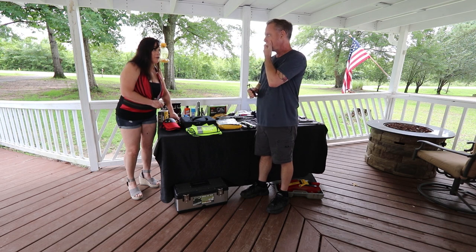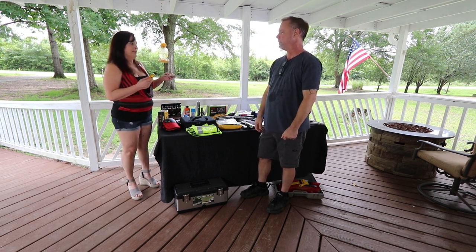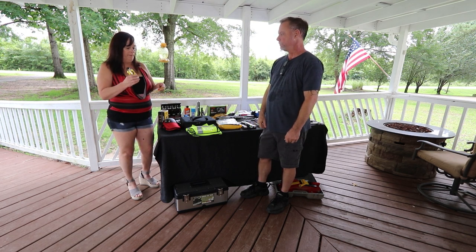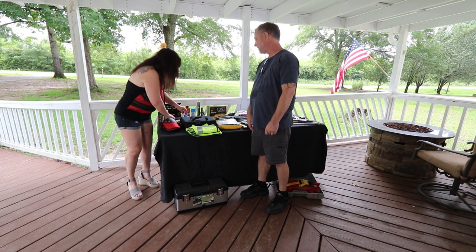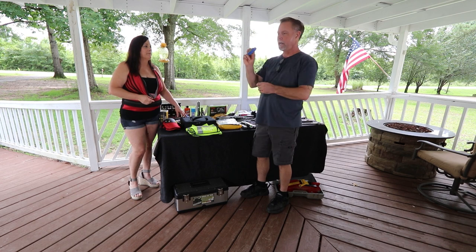Since we've learned in different situations that you can come across gum or anything you don't want on your stuff, we bought a little bottle of Goo Gone. And of course super glue — super glue fixes everything. We both also have knives.